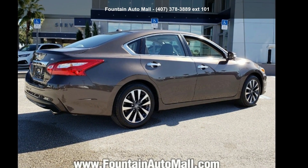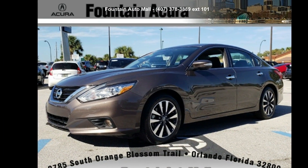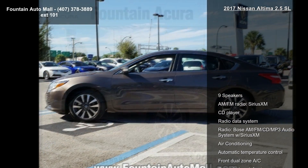Imagine yourself in this Nissan 2017 Altima 2.5 SL. If you are looking for a first-rate auto, this one could be yours today.